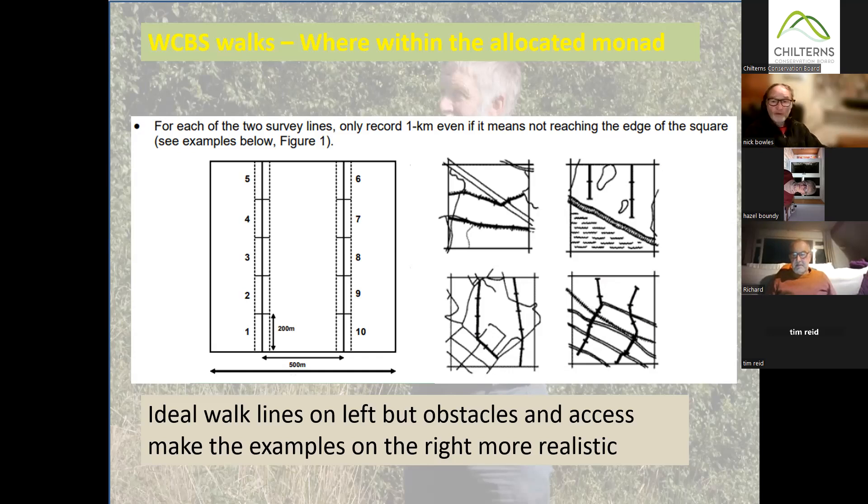When you get your square, you'll need to look at the map to find footpaths, tracks, and roads. If you know the landowner, you might be able to use field margins. Sometimes you can't fit the full two kilometres into one square and might need to slightly encroach into an adjacent square — that's permissible, but you must make it clear to UK BMS that you're walking slightly outside your square. If for some reason a square is completely impossible, report it and they'll give you a different one.